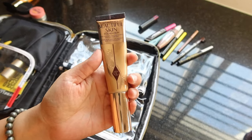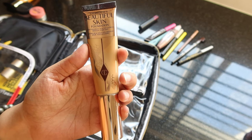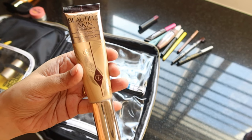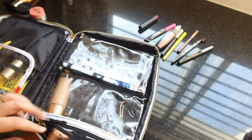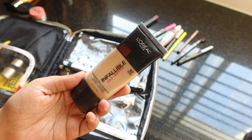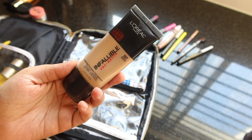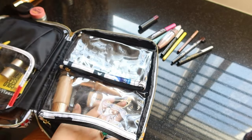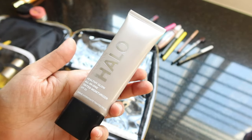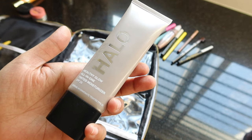I'm also carrying Charlotte Tilbury's Beautiful Skin — it's like a tinted BB cream or foundation. It's a very expensive product and you can get much nicer products for the same price, but since I have it, I'm carrying it. My other trusted holy grail foundation is L'Oreal Infallible Pro Matte — absolutely worth every penny, great for days when you're out and about and can't afford to sweat. I'm also carrying a tinted moisturizer by Smashbox Halo, which is a good product if you figure out the right shade — shade selection is quite tricky.